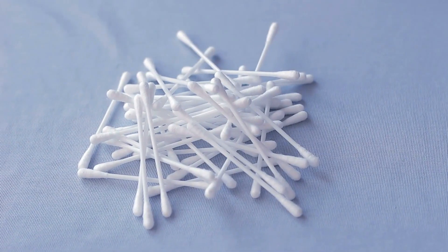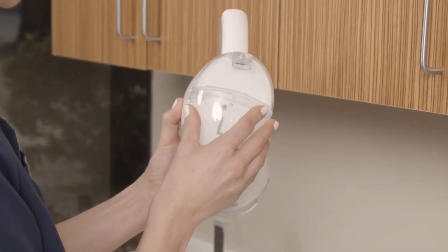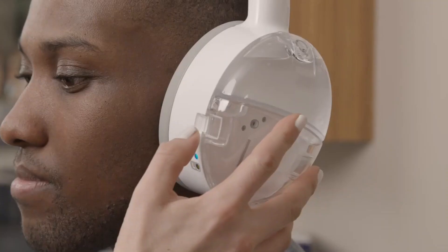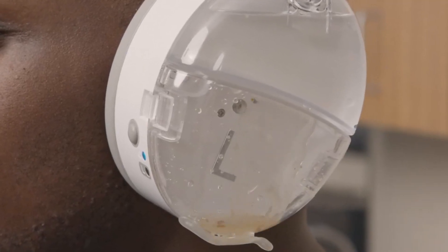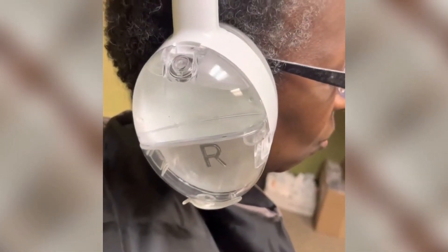Number twelve: OtoSet. Gone are the days of struggling with traditional cotton swabs and risking damage to your delicate ear canal. OtoSet is here to revolutionize the way we clean our ears. It's a uniquely designed ear cleaning system that uses gentle, low-pressure air to remove ear wax and debris from your ear canals — compact, easy to use, and offering a safer, more effective way to keep your ears clean and healthy.